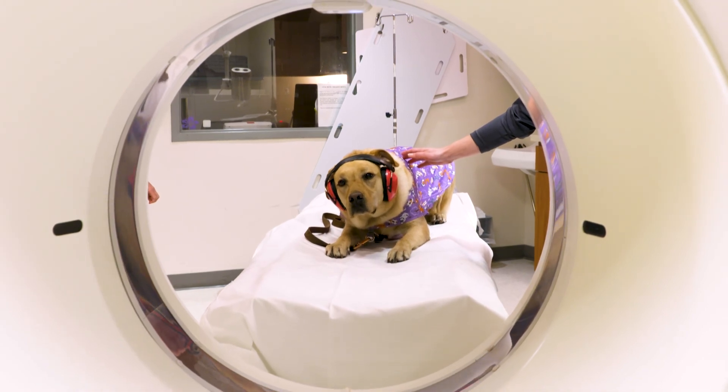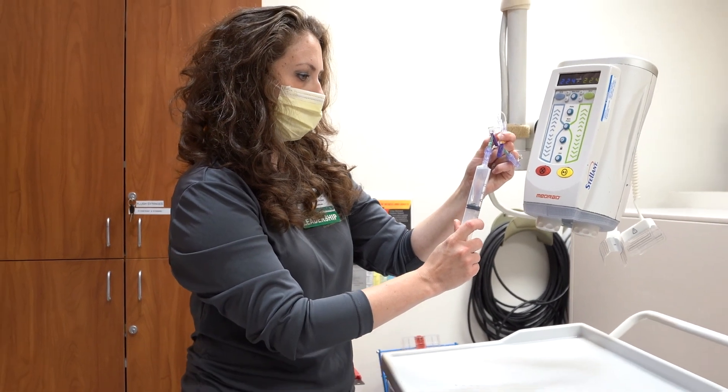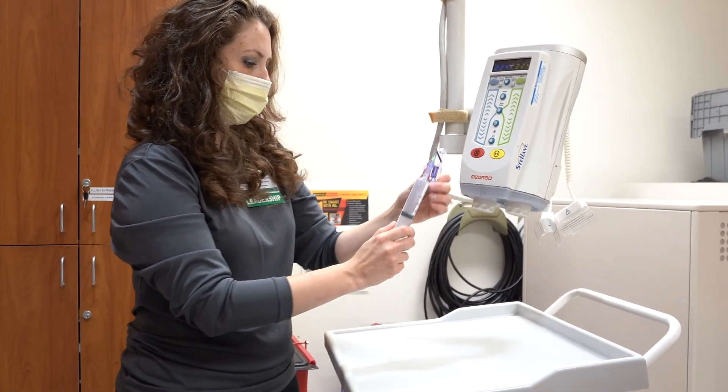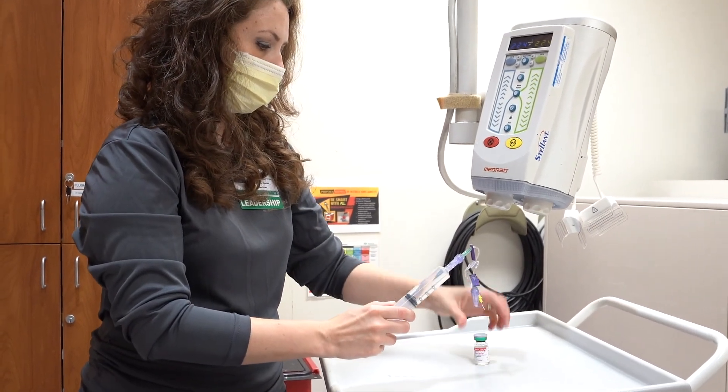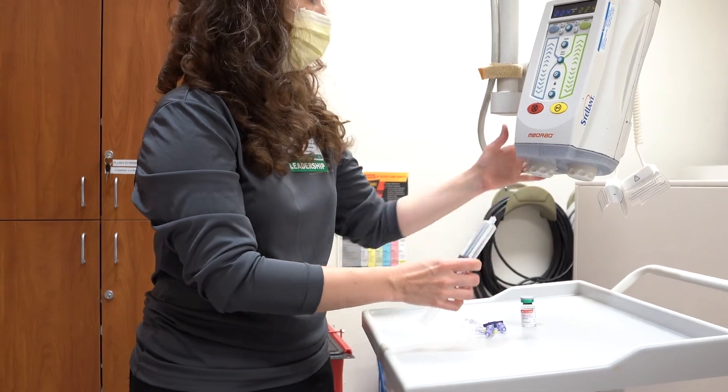Sometimes your doctor will order a special highlighter juice. It helps light up different things inside your body so the camera can see them. You may be asked to drink it before getting your pictures, or you may get the highlighter juice during your pictures, going through your medicine straw.